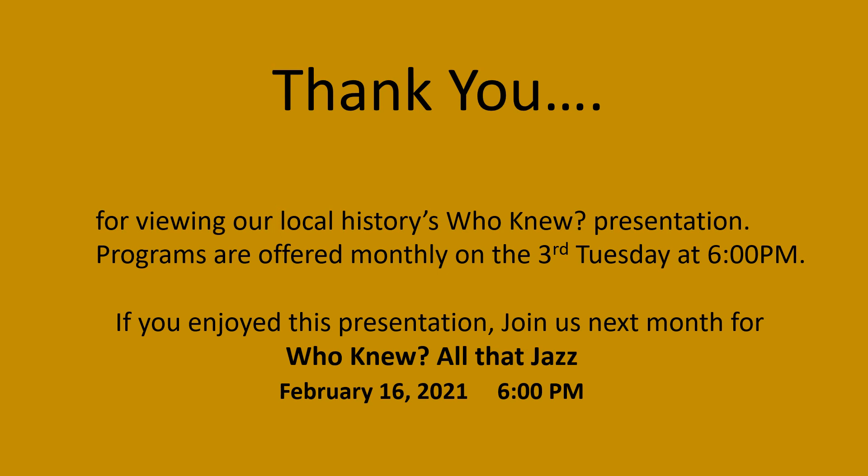Thank you for viewing our Local Histories Who Knew presentation. Programs are offered monthly on the third Tuesday at 6 pm. If you enjoyed this presentation, join us next month for Who Knew All That Jazz, February 16th, 2021 at 6 pm.